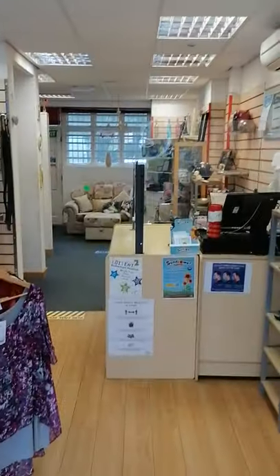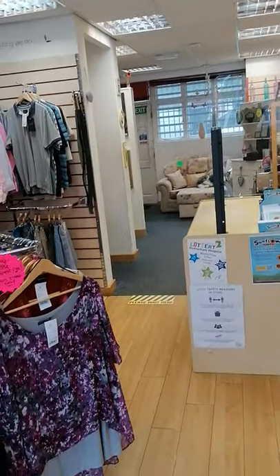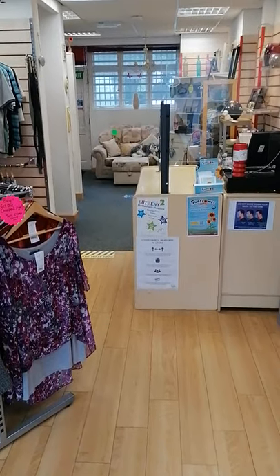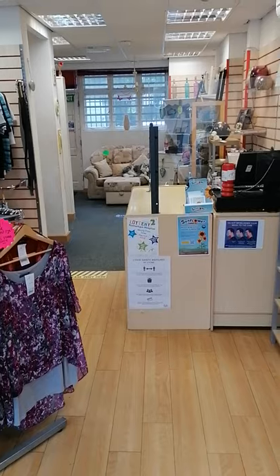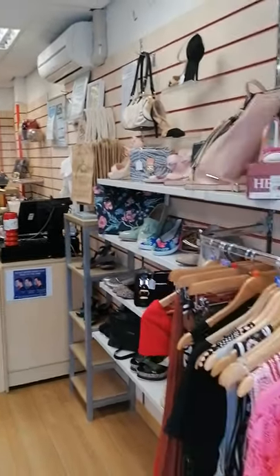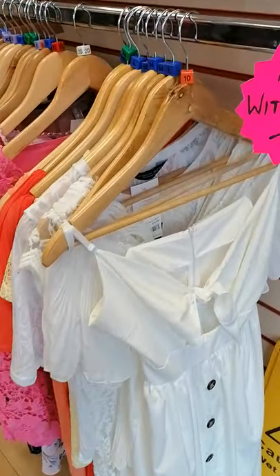And then we come into the store — a whole new layout. We've got a home department now towards the back of the store, small items of furniture which I'll walk you through shortly. You've got this rail here that's all brand new items with tags on.